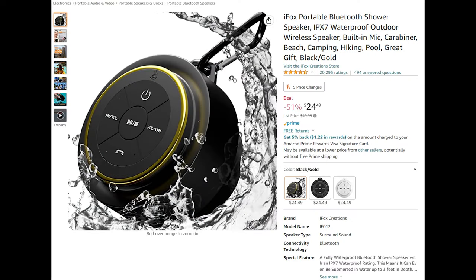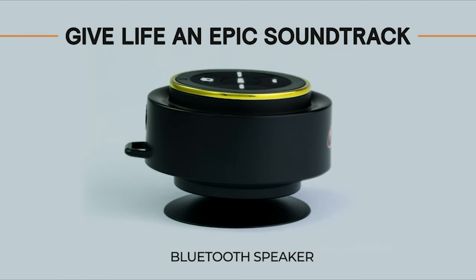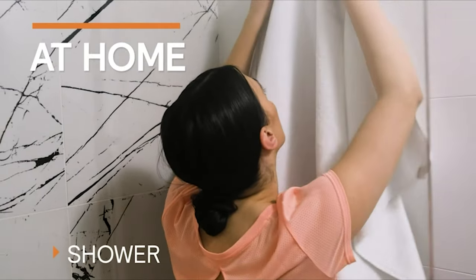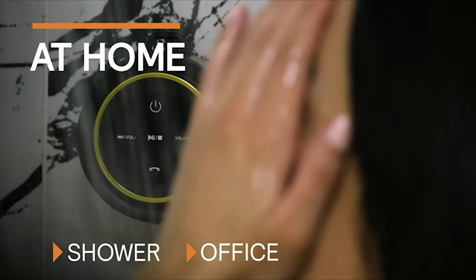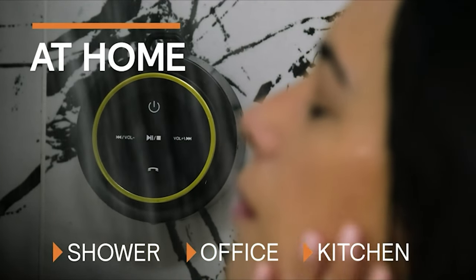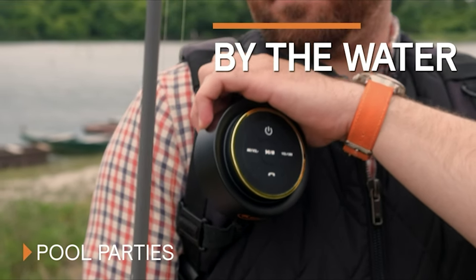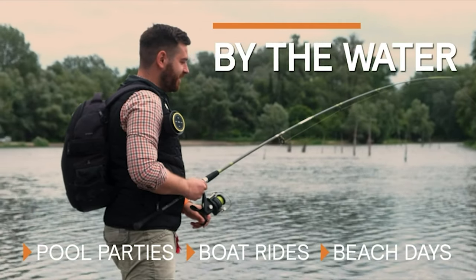Introducing the iFox Portable Bluetooth Shower Speaker, boasting an IPX7 waterproof rating for outdoor use, with a built-in mic and carabiner — making it an excellent companion for going to the beach, camping, hiking, and poolside. Take your music wherever you go; this little speaker will make sure your favorite tunes never leave your side.